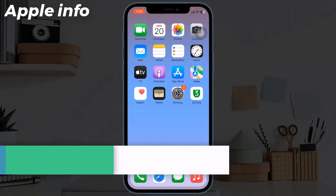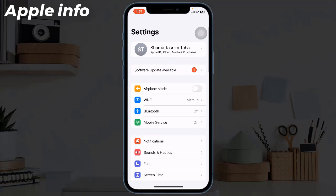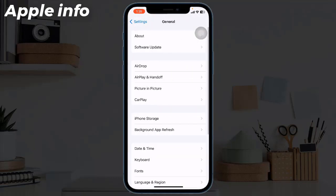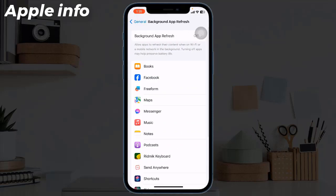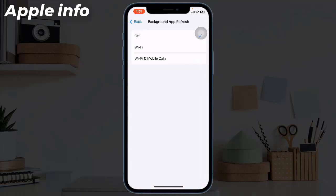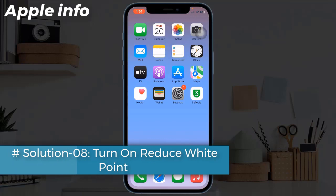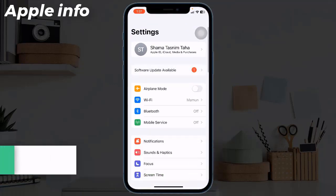Solution 7: Turn off Background App Refresh. To do this, open the Settings app, find and tap on General, then tap on Background App Refresh. Tap on Background App Refresh again and choose Off to disable it.